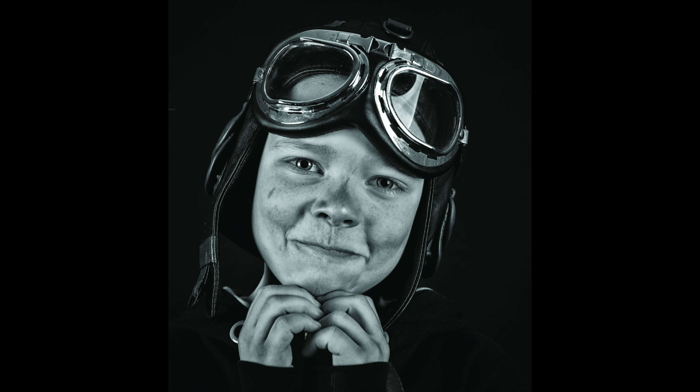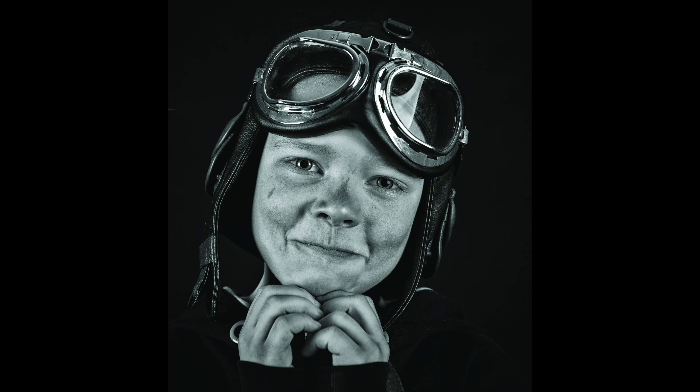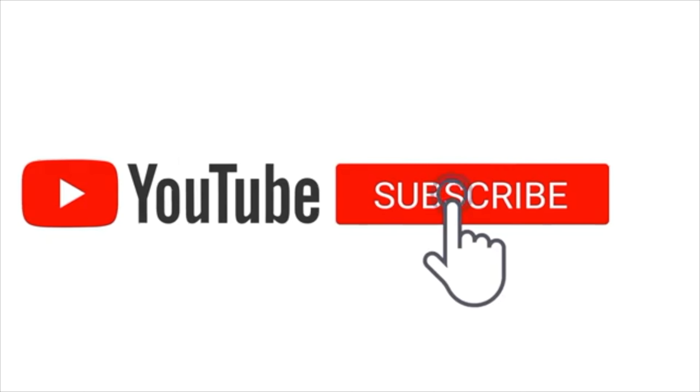Parmalee is also credited with the first use of telegraph from an aircraft, and with the first search for criminals from the air. However, I couldn't find substantiation for the claim that his was the first communication from an aircraft. It is known that in April 1915, Captain J.M. Furnival was the first person to hear a voice from the ground, from a Major who said: "If you can hear me now, it will be the first time speech has been communicated to an airplane in flight."